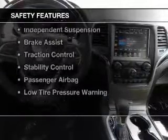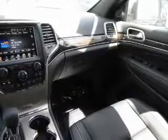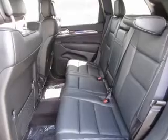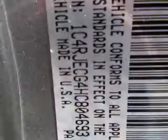Safety was made a priority with these features: xenon headlamps, curtain head airbags, side airbags, rain sensing wipers, independent suspension, brake assist, traction control, stability control, a passenger airbag, and low tire air pressure warning.